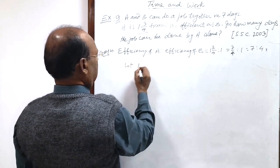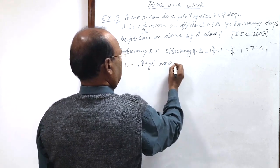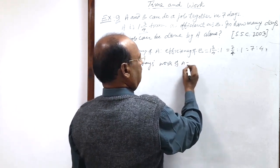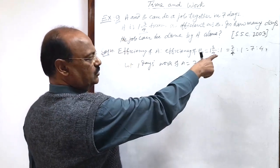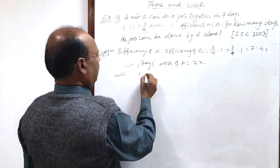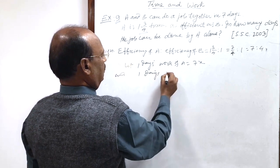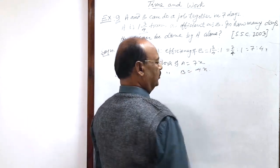Therefore, let one day's work of A be seven x and one day's work of B be four x, since the ratio is already given as seven is to four.